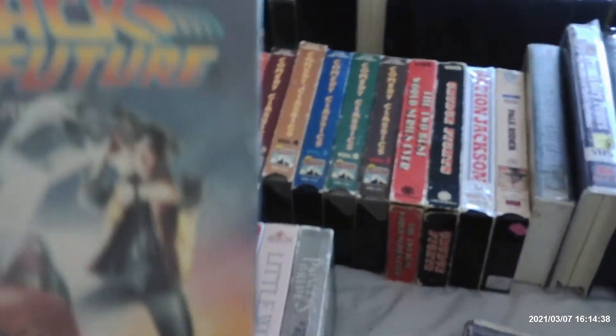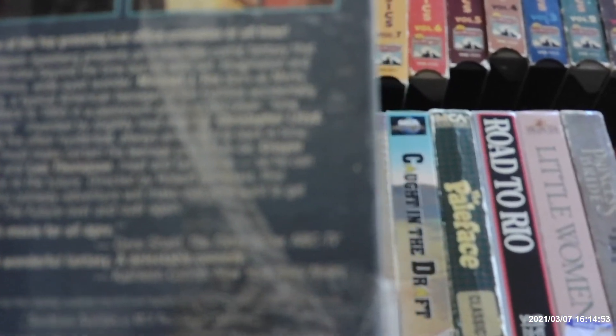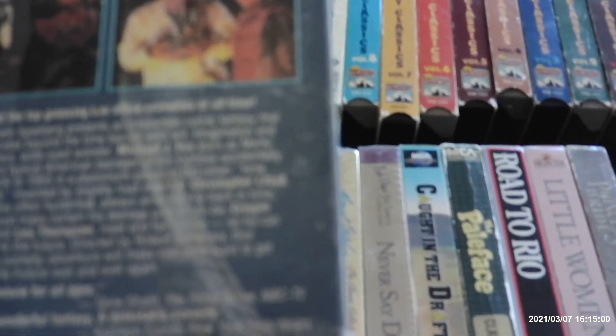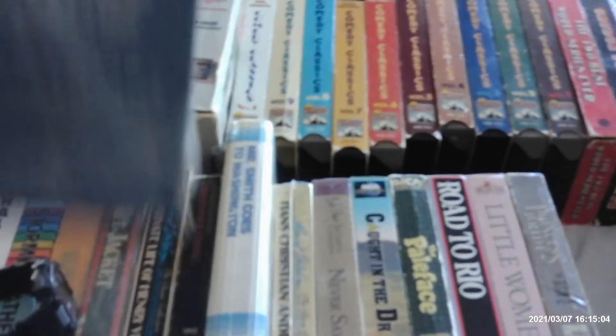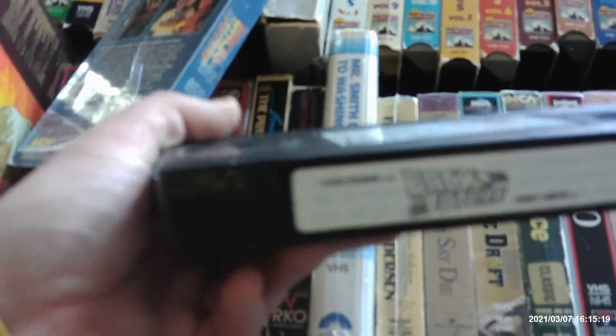Now we've got Back to the Future, one of the greatest movies of 1985, with Michael J. Fox as Marty and Christopher Lloyd as the professor. Robert Zemeckis and Steven Spielberg directed it. This is an early 1986 original release. However, this tape is not original — it's considered a little reprint. Sticker label from '86, but printed on April 27th, 1988, the 20th week of 1988.